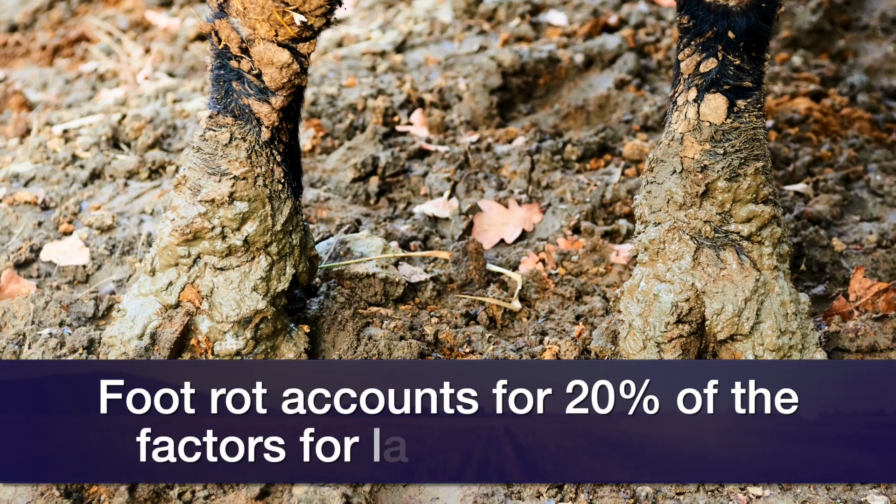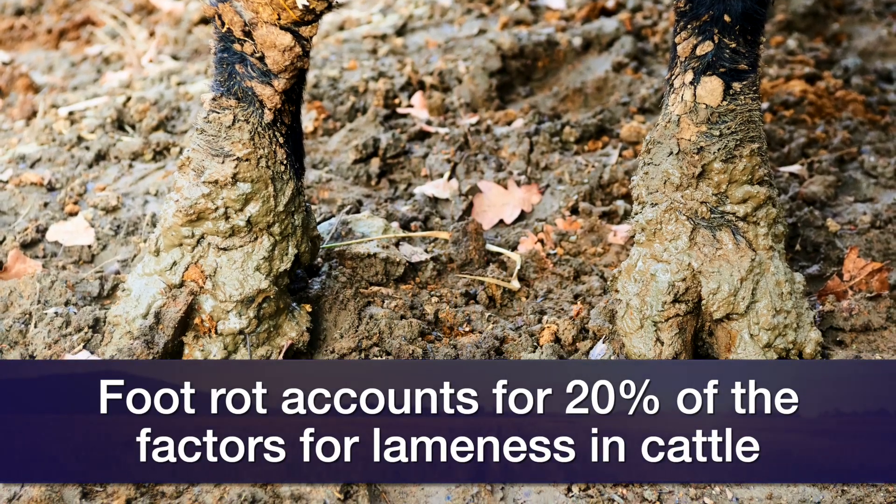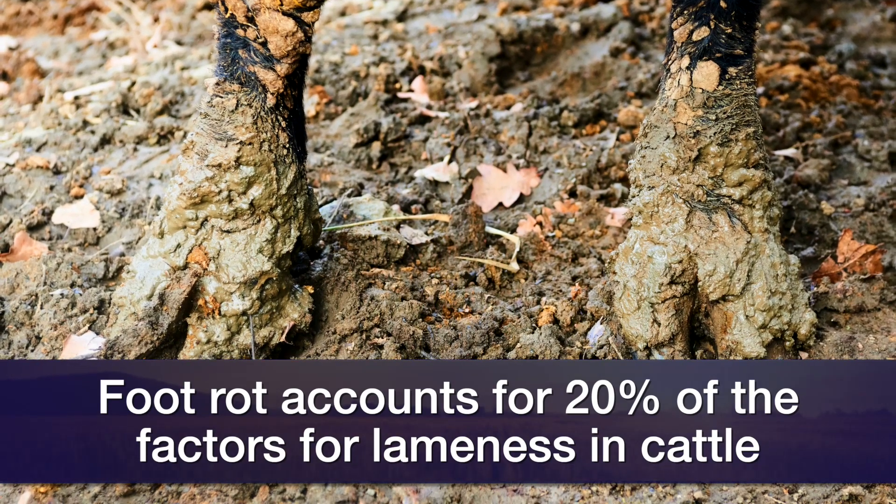We're looking for a sudden onset of lameness, but we need to take a close look because foot rot, although it's common, is only about 20% of lameness cases. So we want to make sure that it is truly foot rot.